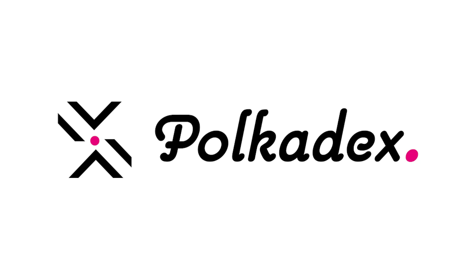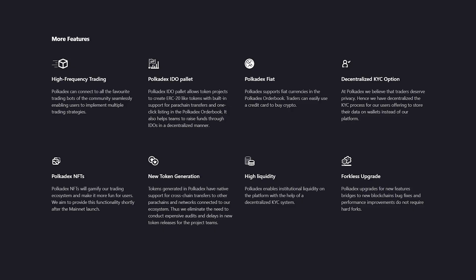Pokedex is a fully decentralized platform for exchanging crypto assets in a peer-to-peer, trustless environment. It also provides high liquidity, fast transactions, and advanced trading features, such as automated bots and high-frequency trading.